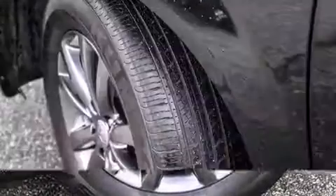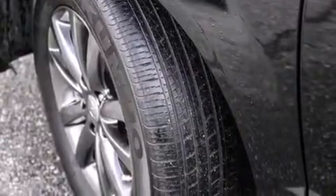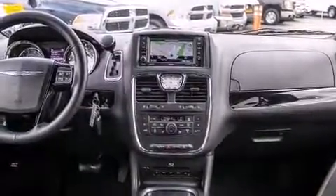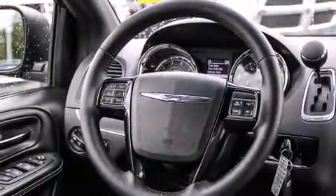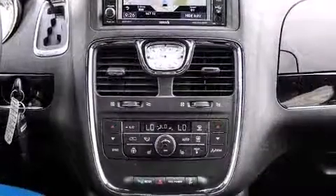Audio features include a CD player with MP3 capability, steering wheel mounted audio controls, and six speakers providing excellent sound throughout the cabin. Rear LCD monitors provide entertainment that your passengers will appreciate no matter how far the drive.